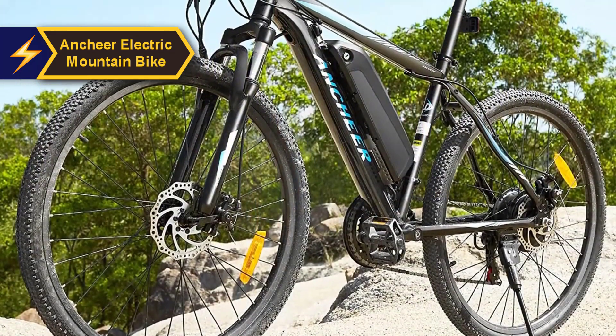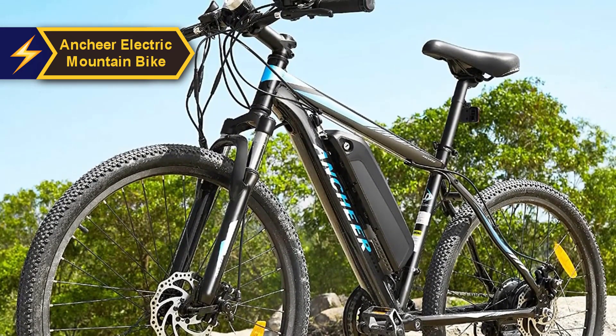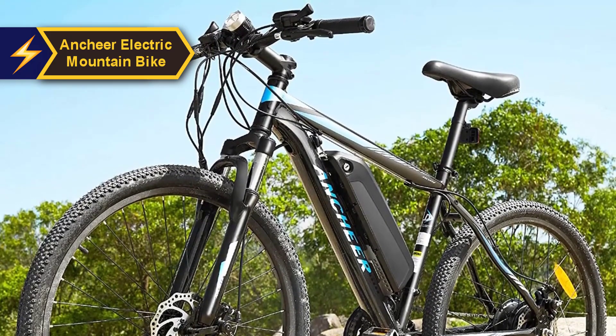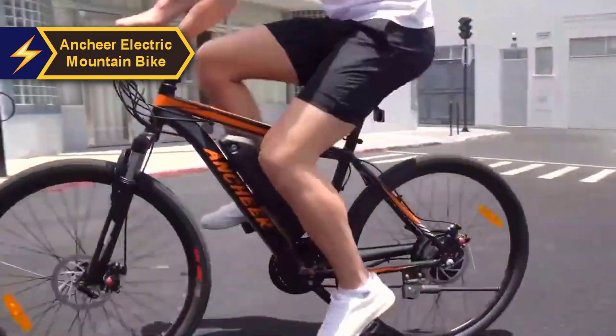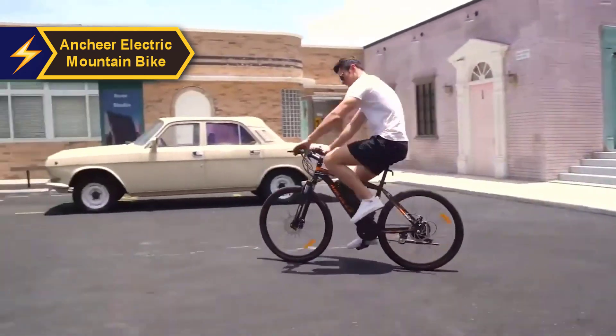What's more, the frame is foldable, allowing for convenient storage and transportation, making it ideal for small apartments or car travel. In terms of aesthetics, this folding electric bike boasts a distinctive, futuristic design that is bound to captivate almost anyone.